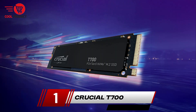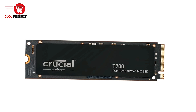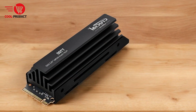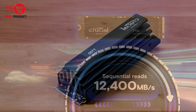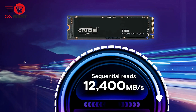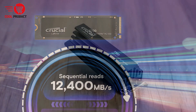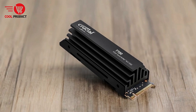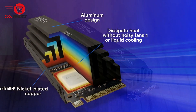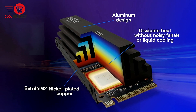Finally, our top pick: the Crucial T700 Gen 5 NVMe M.2 SSD. This is a standout in the world of high-performance storage, designed for users who demand lightning-fast speeds and reliability for gaming, content creation, and heavy workloads. Pros. Blazing fast performance: the Crucial T700 offers sequential read speeds of up to 12,400 MB/s and write speeds of up to 11,800 MB/s, making it one of the fastest drives on the market.